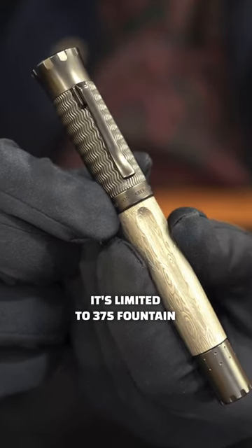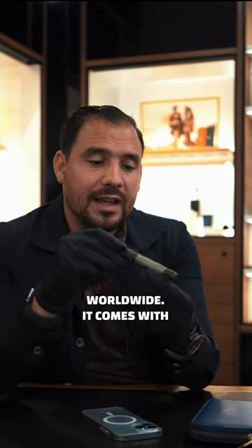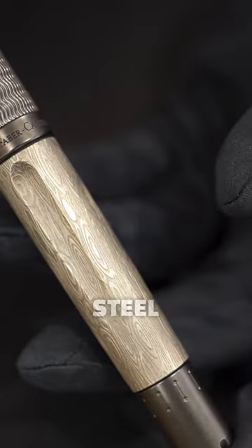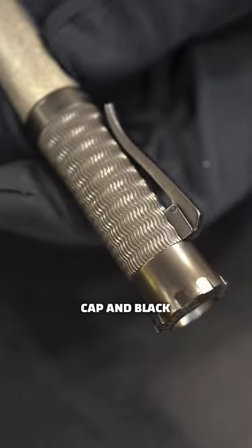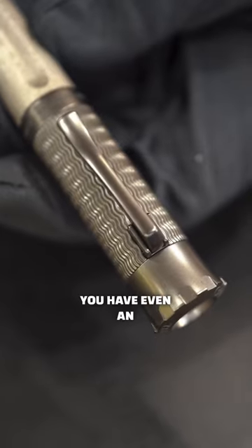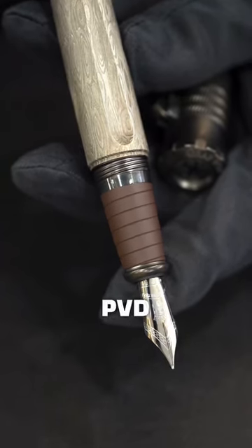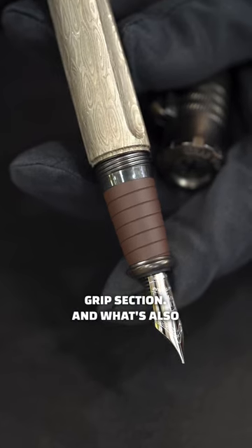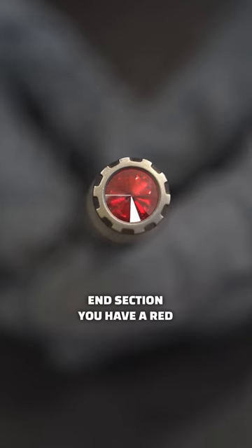It's limited to 375 fountain pens and 125 rollerballs worldwide. It comes with this Damascus steel barrel. It has this waved guilloche on the cap and black PVD. You have even an ink window just below the brown PVD grip section, and what's also awesome — at the end section you have a red garnet.